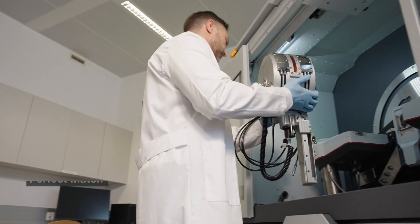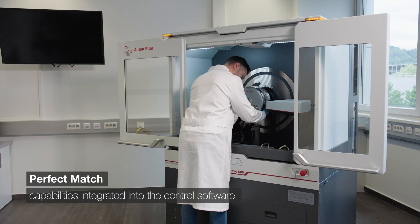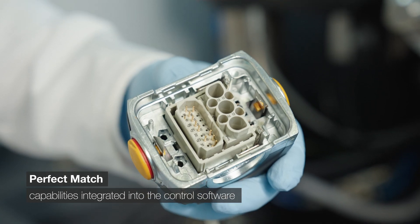It's designed to perfectly complement Anton Paar's diffractometer, the XRDynamic 500.